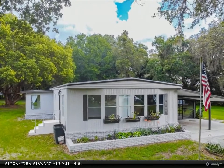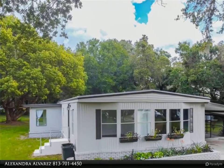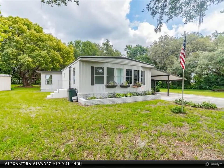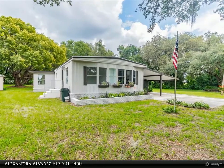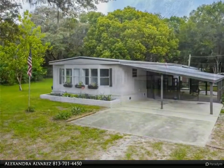This Dalton Wade Real Estate Group property video is presented by Alexandra Alvarez. If it's a beautiful private home you are looking for, look no further. This well-maintained manufactured home sits on a spacious and quiet 1.24 acres wooded, fenced-in lot.